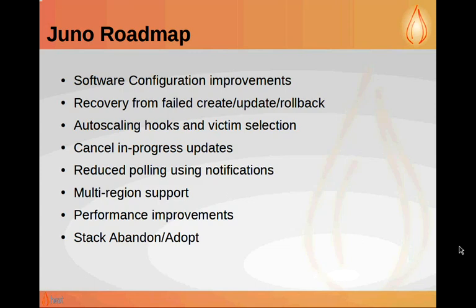A couple of things in autoscaling: when you scale down an autoscaling group, you may want to select which server you actually scale down rather than having Heat choose one more or less at random — that's something we want to implement in Juno. We're also working on notifications to warn you that a server is about to be scaled down so that you can evacuate that server. Both of those we're hoping to get into Juno, and the notifications will extend to other things than just autoscaling eventually.